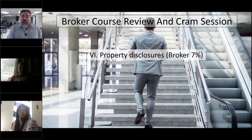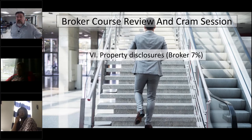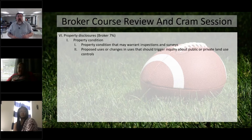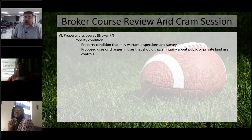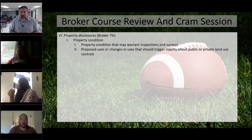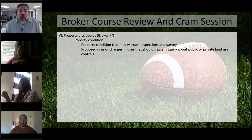As we talked about last course, property disclosures make up 7% of the exam, so you can expect seven or eight questions from this section. The first thing I want to talk about is property conditions and what would actually warrant inspections and surveys. Typically, any time a property is going through the conveyance process, there's always going to be some sort of home inspection.